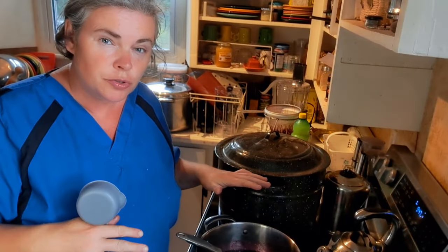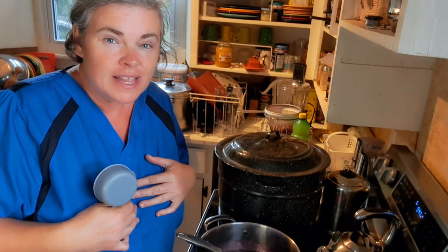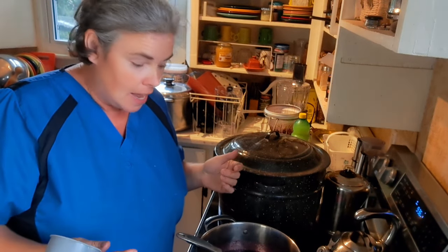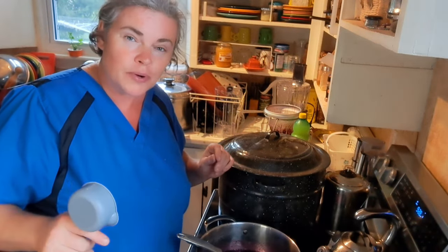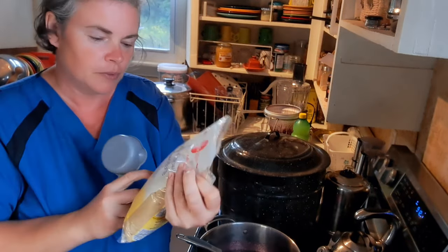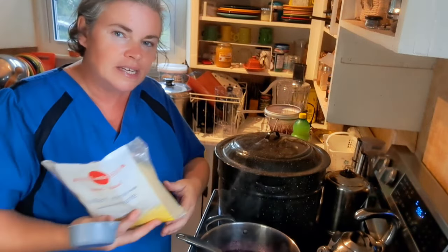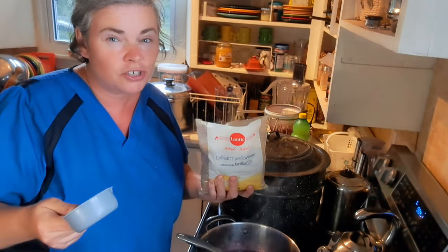Now we have our juice strained out. I still have the pulp in the funnel — I'm going to feed that to the chickens, but you could use it in smoothies or for a crisp on top of ice cream. The next step is to put in our sugar — I'm using golden sugar but you can use brown sugar, cane sugar, or white sugar. You can adjust the amount of sugar to your taste.